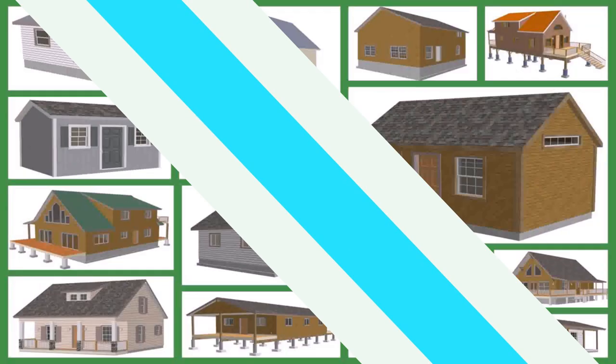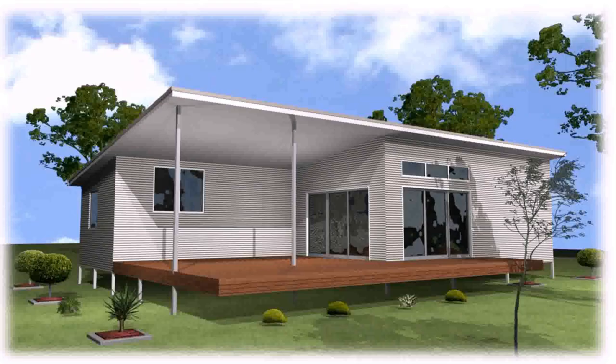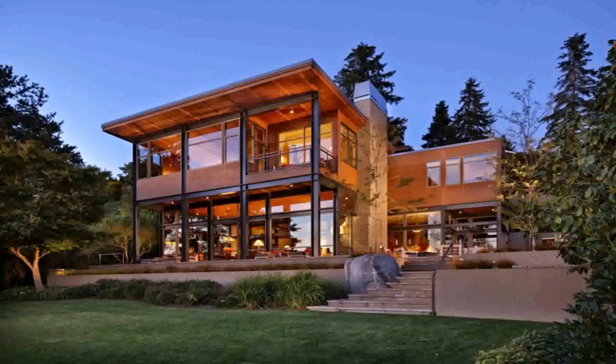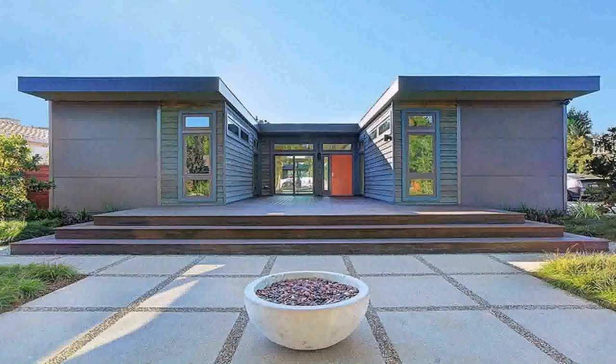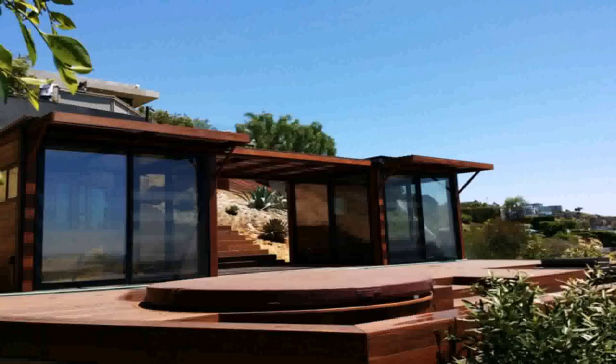Manufactured homes. The most popular style home today outside of stick-built houses are manufactured homes. These homes are built to stricter standards than mobile homes, and it can be difficult to distinguish a modern manufactured home from a traditional one. Decks, garages, and basements are all options with this style.